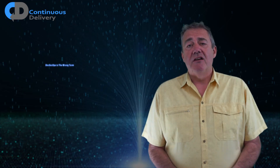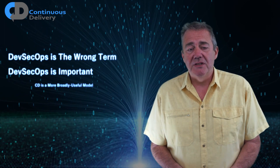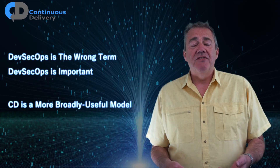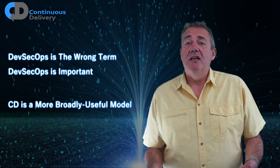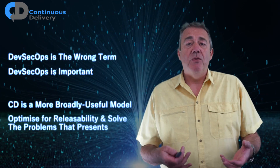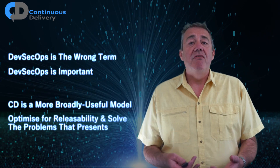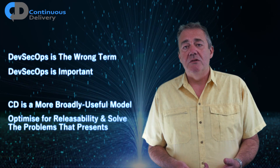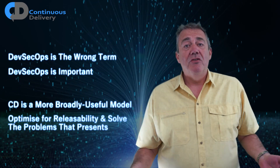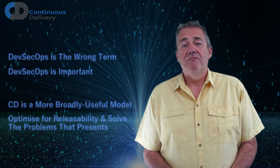In summary, DevSecOps is the wrong term, but DevSecOps matters — it's important when security matters in the releasability of our software. Continuous delivery is the broad organising principle underneath this. DevSecOps is neither a replacement nor a bolt-on; it's just a category of things that apply when we care about security to achieve releasability. If we optimise to produce releasable software, we do whatever it takes to achieve releasability. That's one of the great advantages of thinking about this from the point of view of continuous delivery — it gives us a foundation for understanding what we should do for DevSecOps and in other circumstances. Continuous delivery is about working so that our software is always releasable, whatever that takes. Thank you very much for watching.